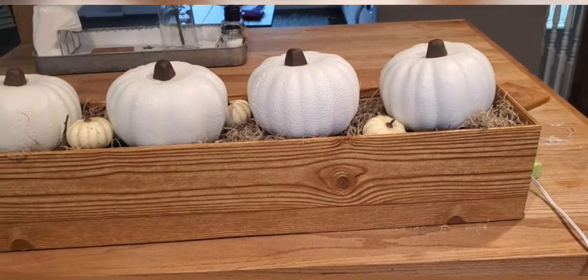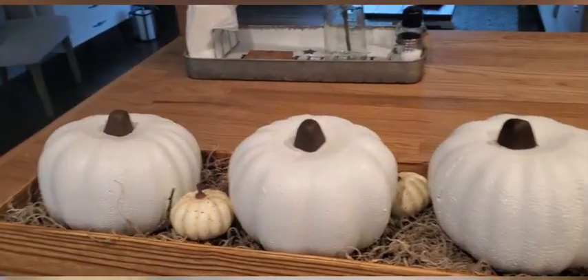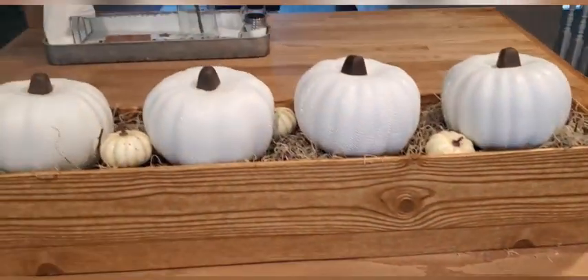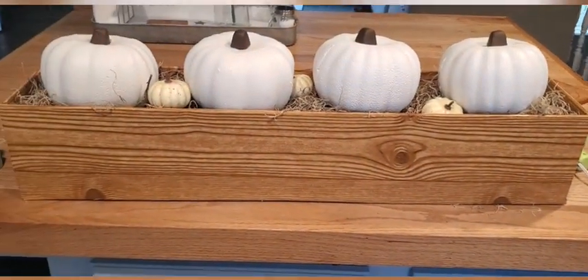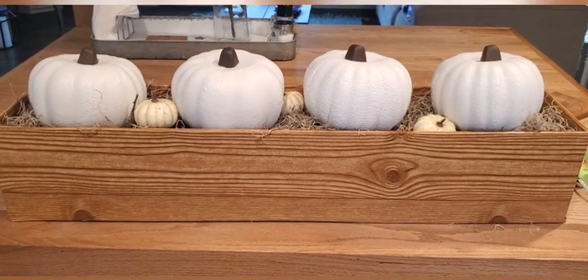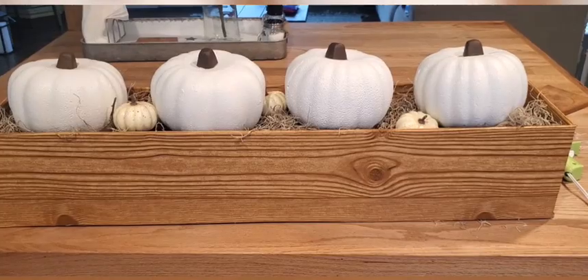And here's the final product. You can kind of play around with it. I might make a little bit less moss right there, but it works out. I like it. I do think some lamb's ear would be really cute on it, but this will work for now. Thanks for watching.